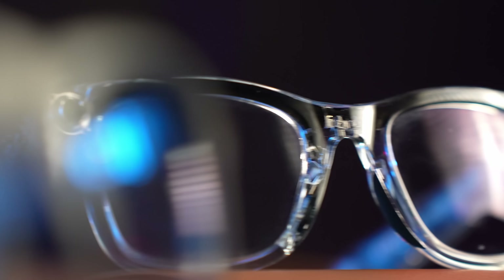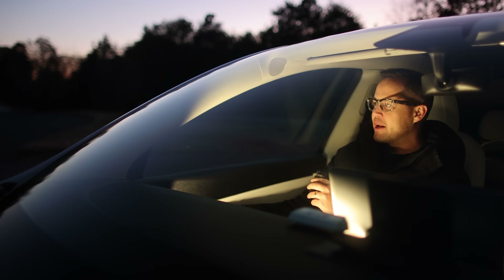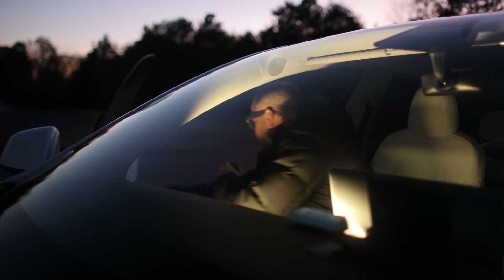The Ray-Ban Meta glasses can now help you remember things — this is probably my favorite new feature. For example, if I'm flying somewhere, I don't have to worry about forgetting where I parked. I simply say 'Hey Meta, remember this parking spot.' I can also use my voice to set a reminder to text my wife in a few hours when I land.